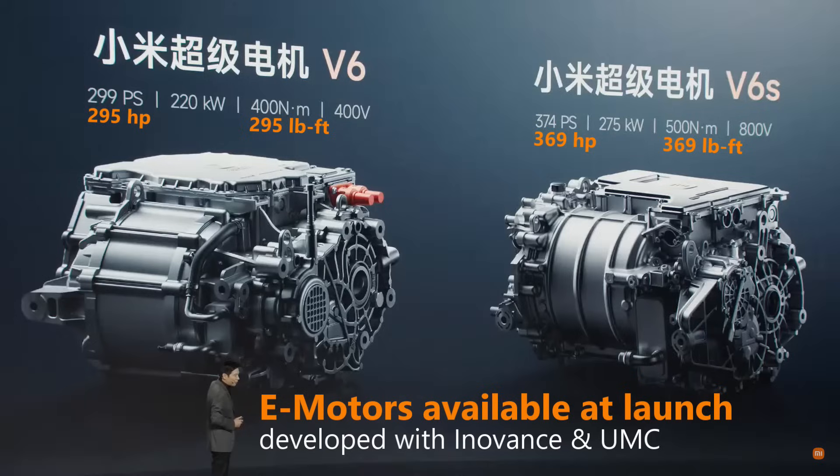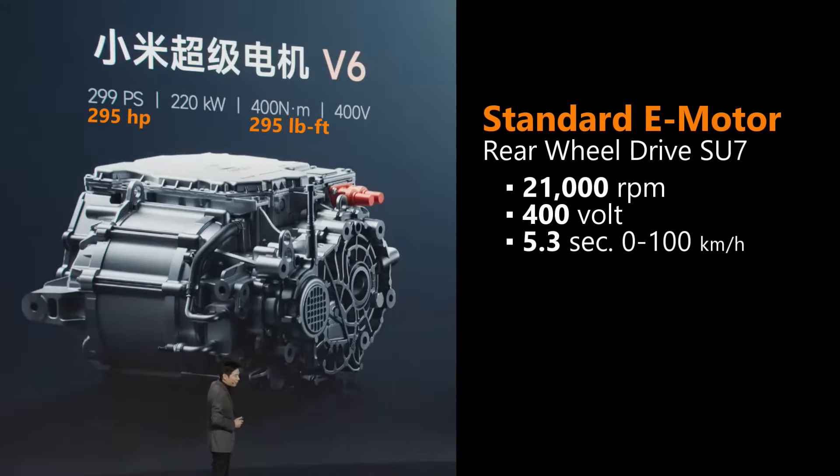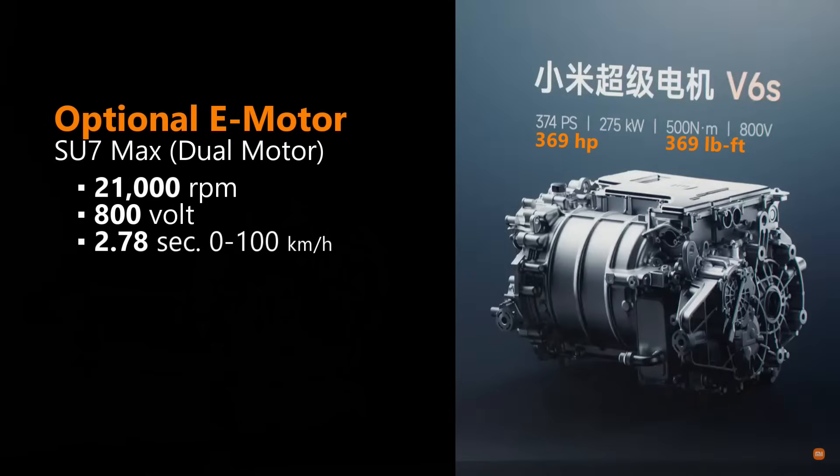Xiaomi's first e-motors have been developed through partnerships with existing suppliers, with more advanced motors being developed independently and manufactured in their own facilities. They plan to offer three different motor types. The Hyper Engine V6, as the name implies, offers good power output like a V6 combustion engine. Co-developed with InnoVance Automotive and UMC, it claims an industry-leading speed of 21,000 RPM with advanced cooling techniques. Most EVs max out at 18,000 RPM or less. The Hyper Engine V6 is the base motor for the rear-wheel drive SU7 — a 400-volt motor with a 0–62 time of 5.3 seconds expected.